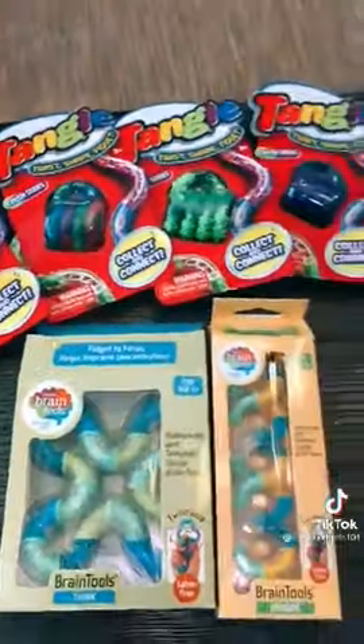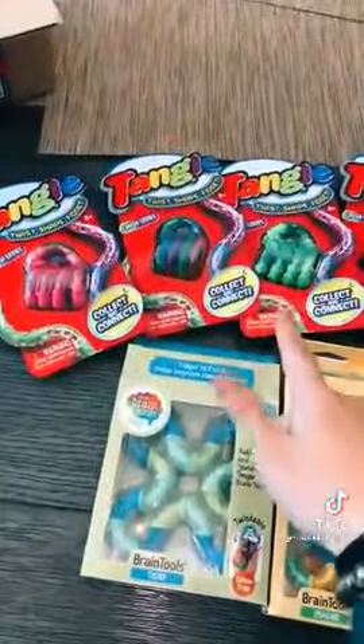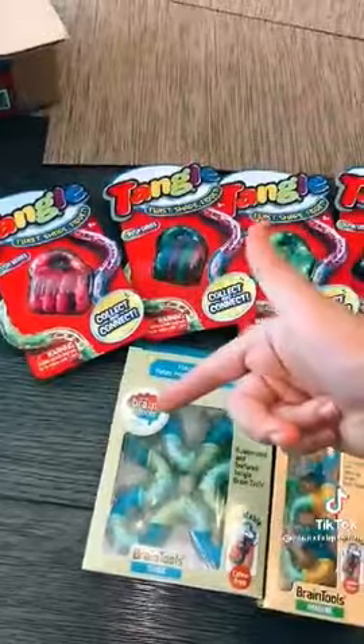Tangles by far are one of the best fidgets, so if you want to get yourself a tangle, go shop the Tangle Creations website, link in bio. The Crush Series tangles look so awesome, let's open these up.